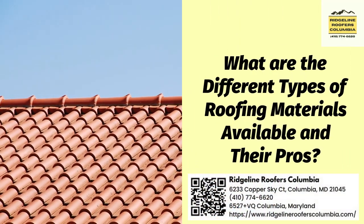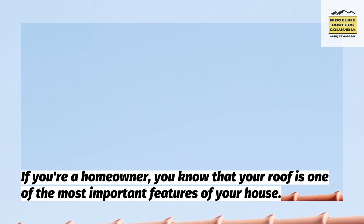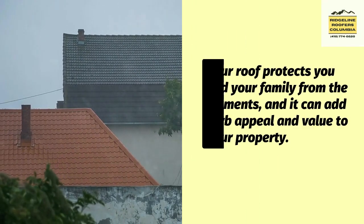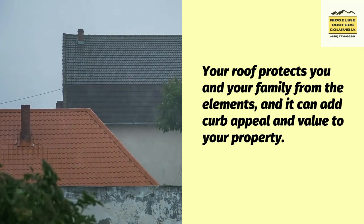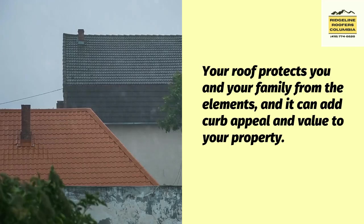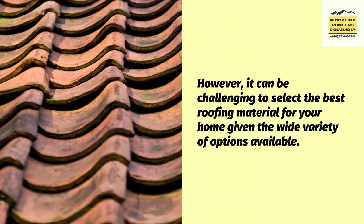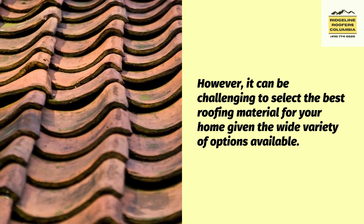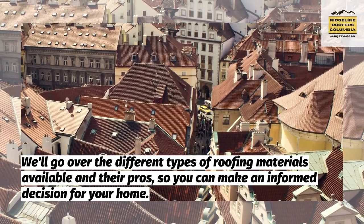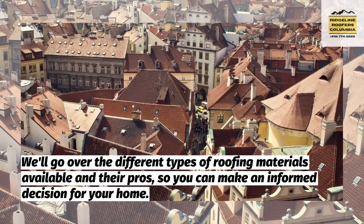What are the different types of roofing materials available and their pros? If you're a homeowner, you know that your roof is one of the most important features of your house. Your roof protects you and your family from the elements, and it can add curb appeal and value to your property. However, it can be challenging to select the best roofing material for your home, given the wide variety of options available. We'll go over the different types of roofing materials available and their pros, so you can make an informed decision for your home.